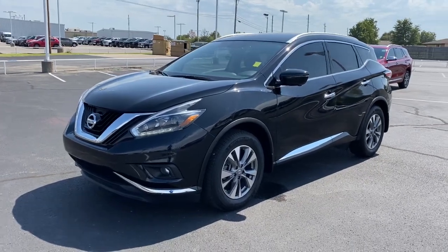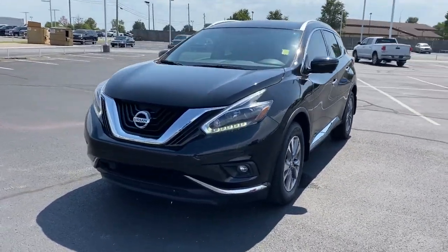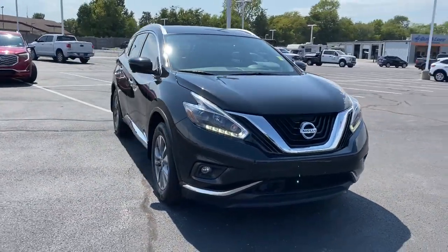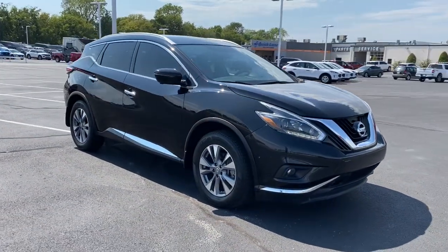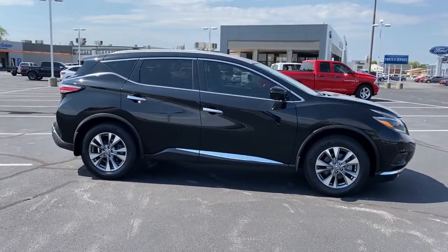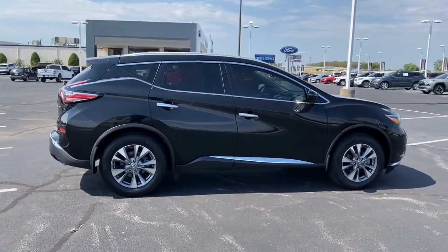Get into the 2018 Nissan Murano. With less than 35,000 miles on it, enjoy a view of this Nissan Murano — the sophisticated mid-sized crossover that prioritizes comfort and leverages a suite of advanced tech to keep you safe, connected, and entertained.